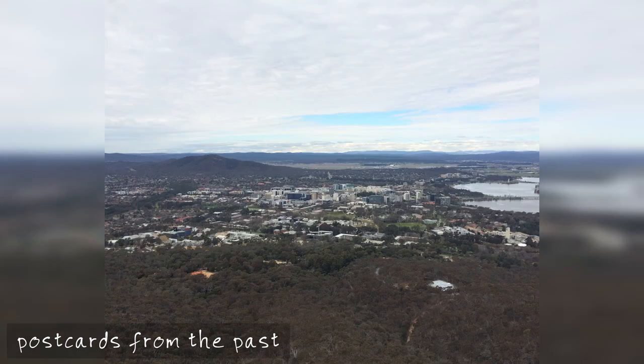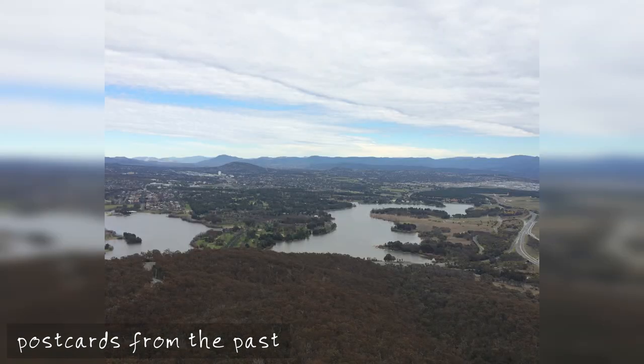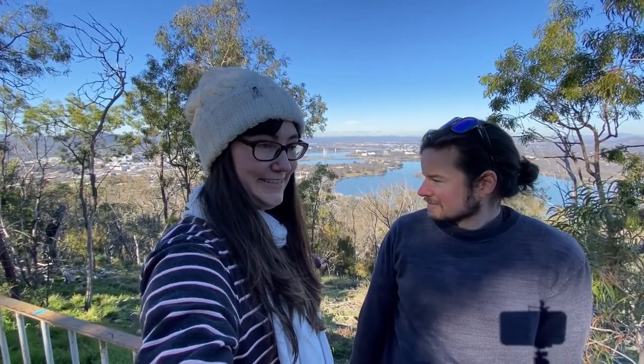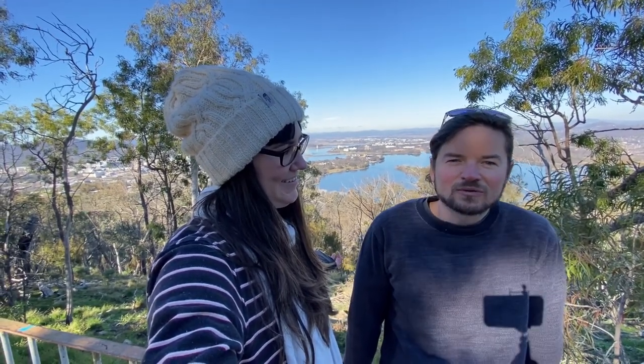I'll find some pictures from last time we went up there, which was a couple of years ago, and put them in this video. On the way up or down from Telstra Tower are these little viewpoints where you can actually see something, because right at the top there's just trees everywhere and you can't see a thing. Even when it's open, there's a small fee to get in — $7.50 for adults and children under a certain age are free. But if you don't want to pay that fee, you can just come down the road a bit and see for free.